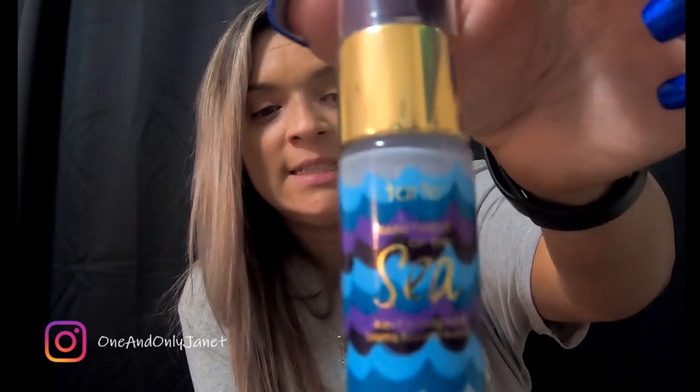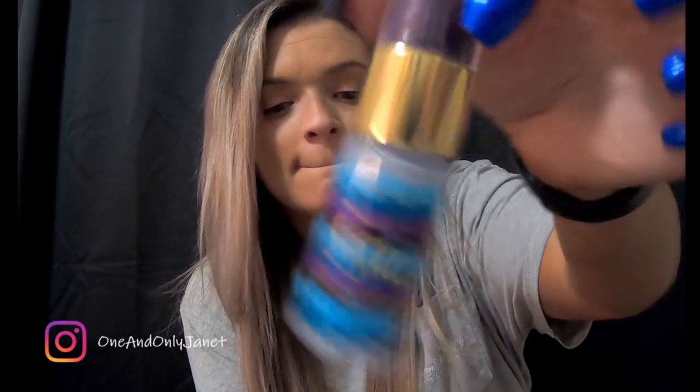Peppermint oil — this one is from Piping Rock. I go through lots and lots of peppermint oil; it helps with migraines and I have those all the time. This is the Tarte Rainforest of the Sea setting mist, just the travel size. It was okay; I wouldn't go and purchase the large full size.